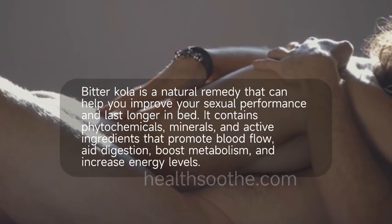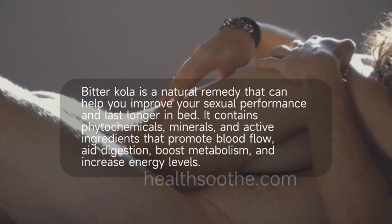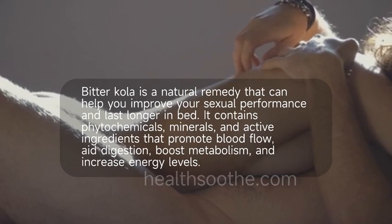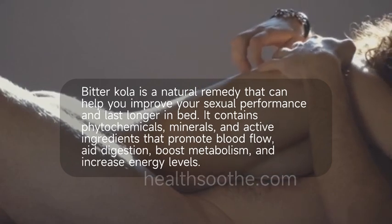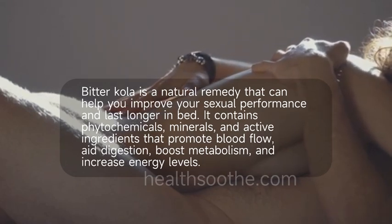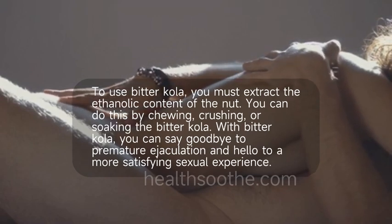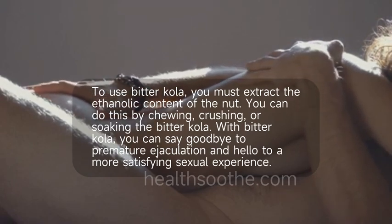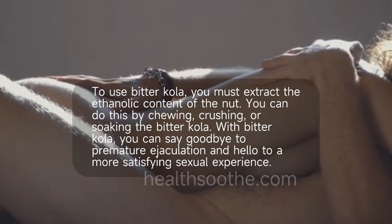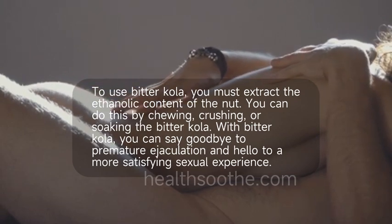Bitter cola is a natural remedy that can help you improve your sexual performance and last longer in bed. It contains phytochemicals, minerals, and active ingredients that promote blood flow, aid digestion, boost metabolism, and increase energy levels. To use bitter cola, you must extract the ethanolic content of the nut — you can do this by chewing, crushing, or soaking it. With bitter cola, you can say goodbye to premature ejaculation and hello to a more satisfying sexual experience.